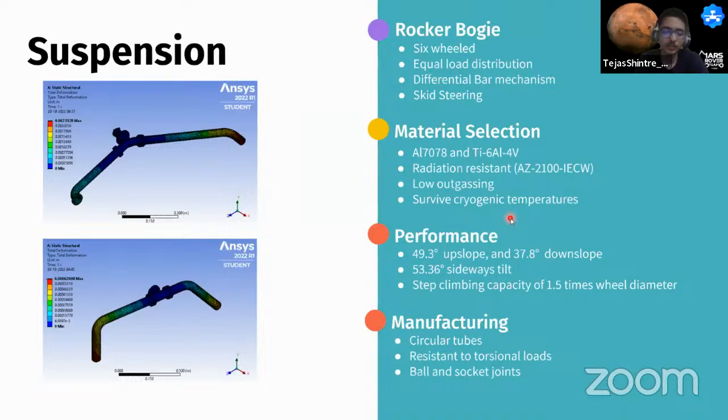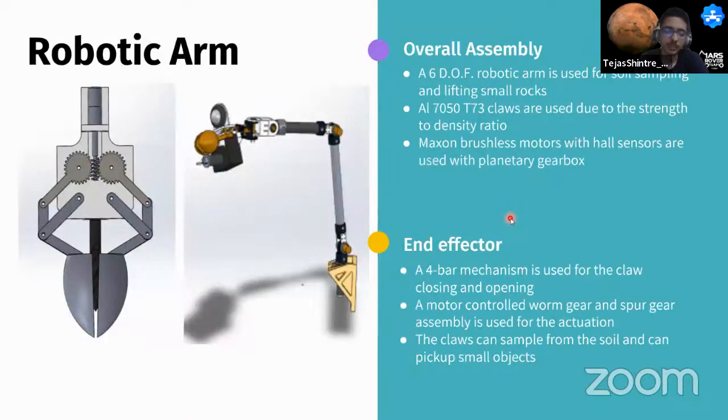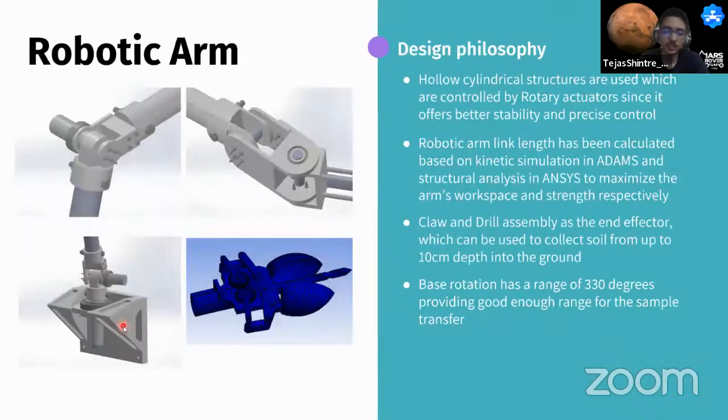The robotic arm has six degrees of freedom. Aluminum-titanium alloys are used for the links. Maxon brushless motors with encoders are used as they operate below minus 150 degrees Celsius, with a planetary gearbox for torque transfer. The end effector is a four-bar mechanism of aluminum links, controlled by a worm and spur gear assembly, capable of collecting soil samples and picking up small rocks from up to 10 cm depth. The links are controlled by rotary actuators for precise control and stability under load. The arm base provides 330 degrees of rotation for sample transfer range.